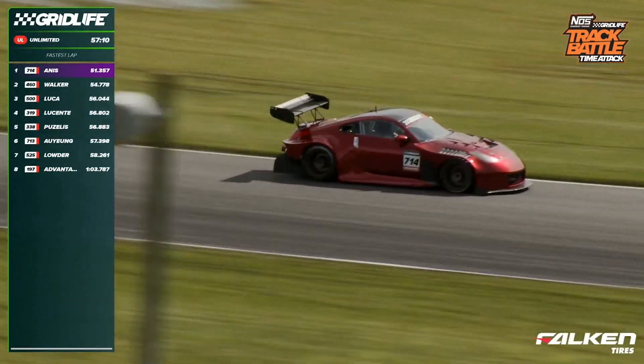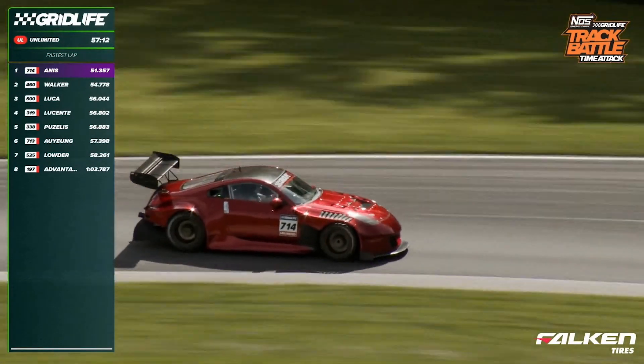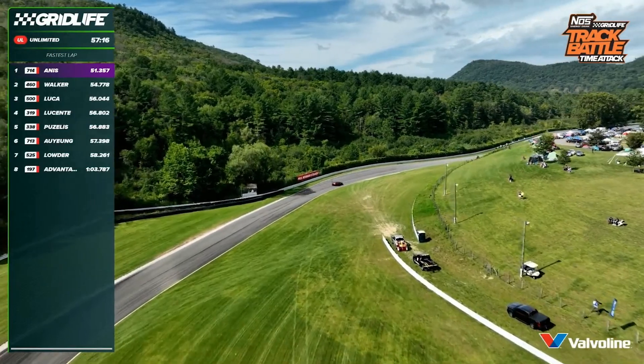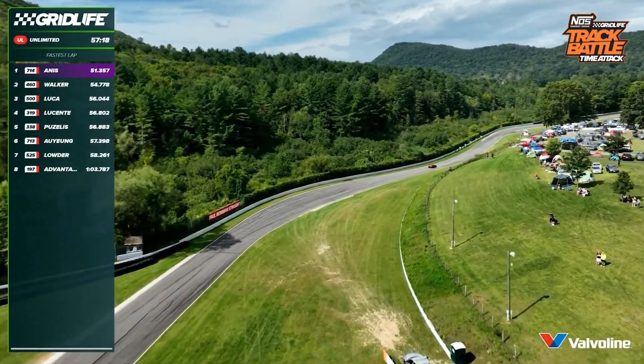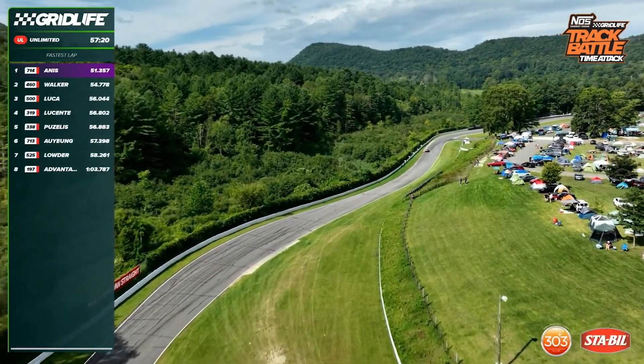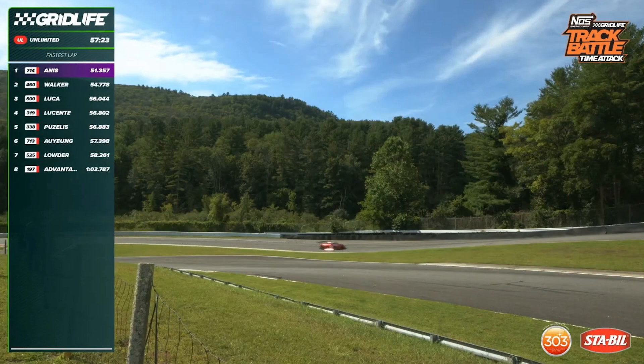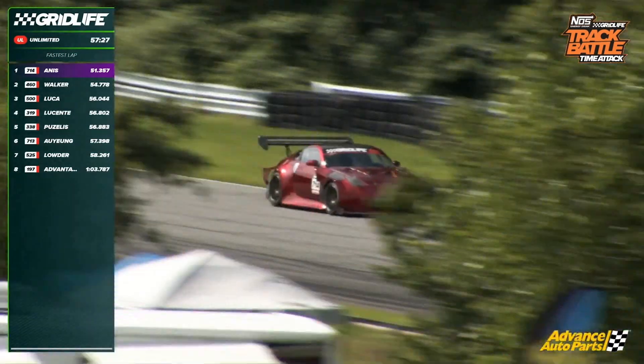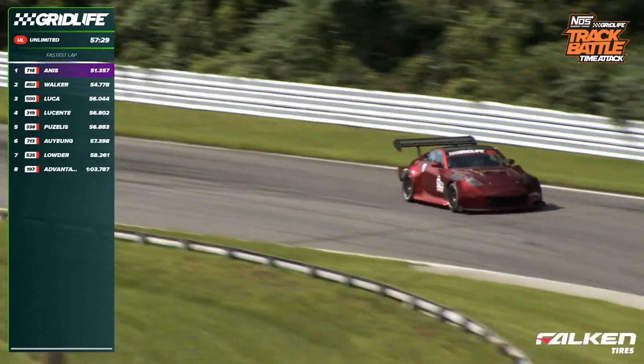Through the left-hander now — this is a hybrid powertrain 350Z with electric motors from a Formula E car and a battery pack, on top of a very powerful V6-based engine, and through the uphill. This car just looks fast. It's visually incredibly quick down the straightaway, and it's got a little bit of downforce to lean on.